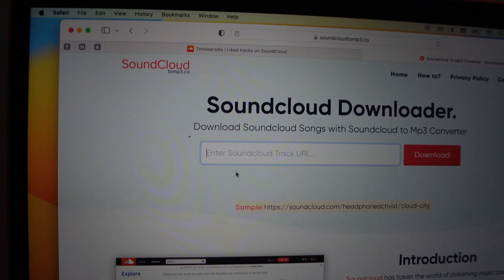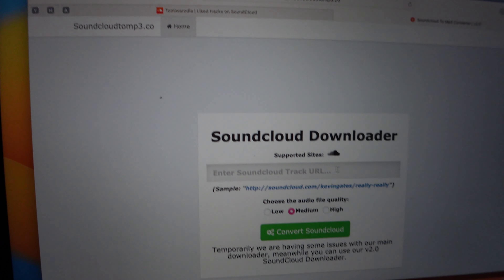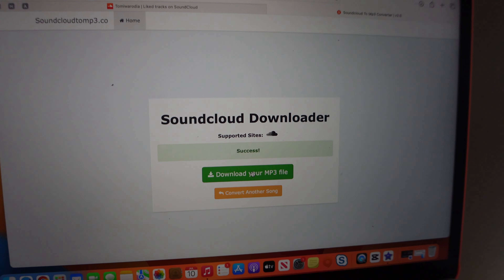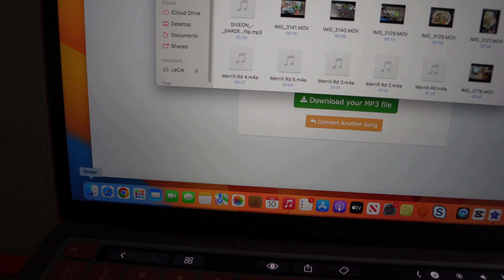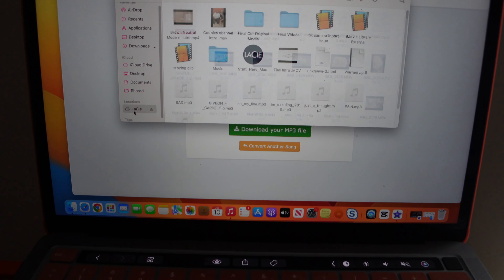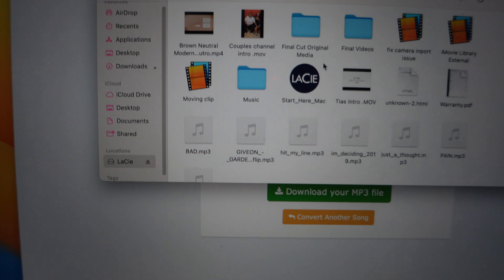You want to go to that website and paste the link you copied from SoundCloud there. Click download and it'll take you to another page where you repaste the link again, click convert to SoundCloud — sorry, can't talk — and then press download to MP3 file. It'll download and then I'll go over to my finder under downloads. I use the Lacey hard drive, so I'll just take the song, add it to my Lacey, and I have a file on there that says music. I add it to that file and that's essentially how I find music.